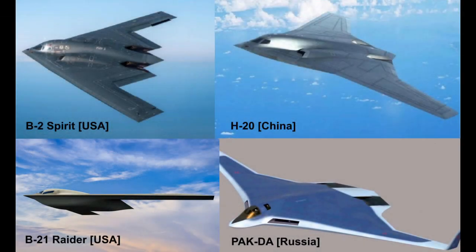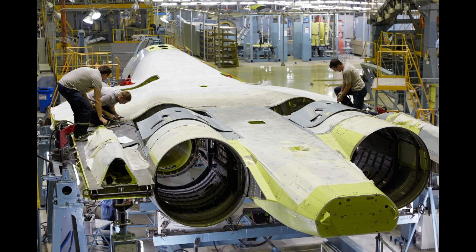It is speculated that the Tupolev PAK-DA will be less stealthy than the American B-2 Spirit and B-21 Raider stealth bombers, or even the forthcoming Chinese H-20 stealth bomber. One of the primary reasons for this is the Russian aviation industry's inability to manufacture components to the tolerances necessary for modern stealth aircraft.